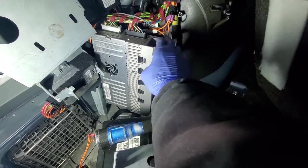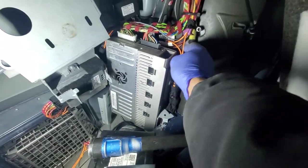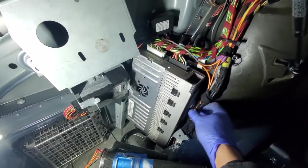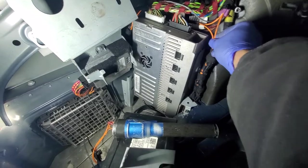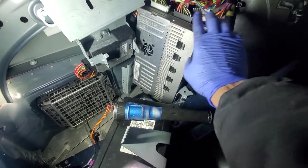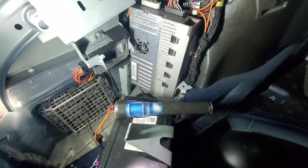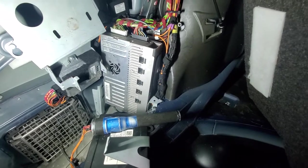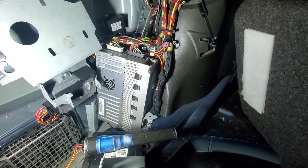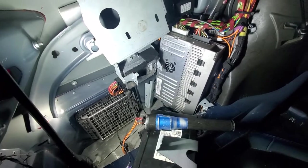Anything more than a slight bend and you're going to damage it. Follow these fiber optic wires and they'll lead you to how many modules you have — you have a tuner, a voice control, a satellite radio, and then it goes back to the main screen. To know which module is bad, you disconnect one at a time.